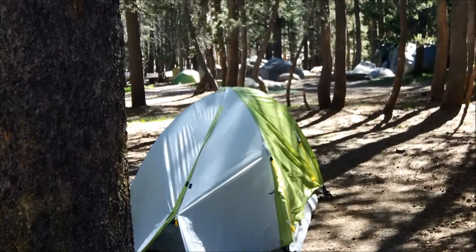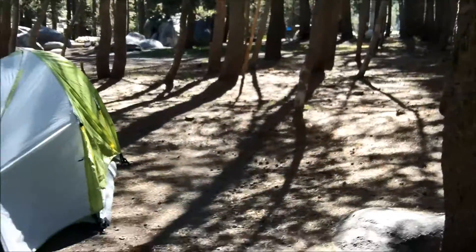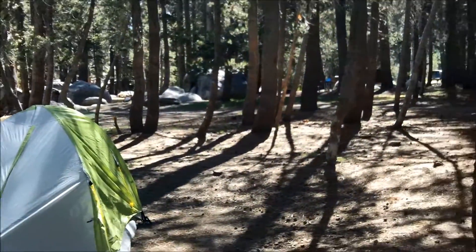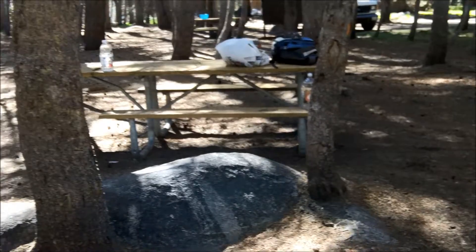Hey everyone, how's it going? This is Kali Hiker. Today we're in a very awesome place. As you can see, we're at a campground. This is not just any campground, though — this is one of the only reservation-free campgrounds in Yosemite. It's the White Wolf campground up off Tioga Road.